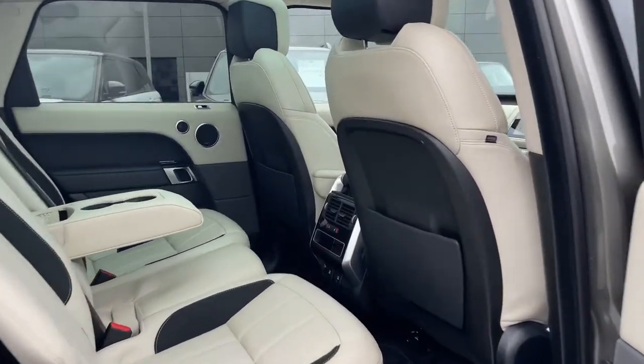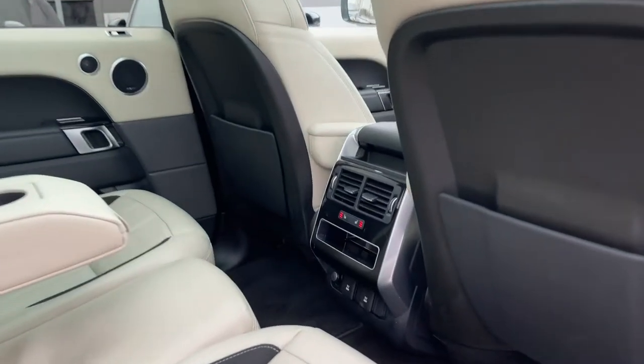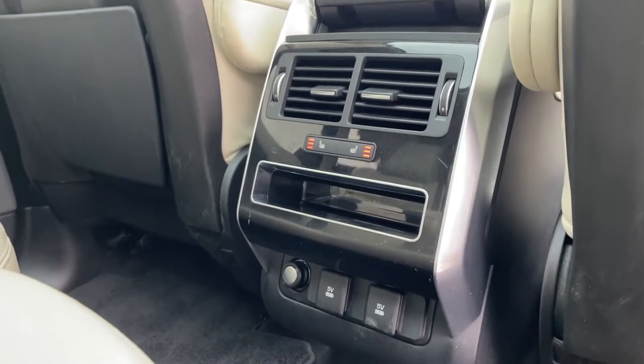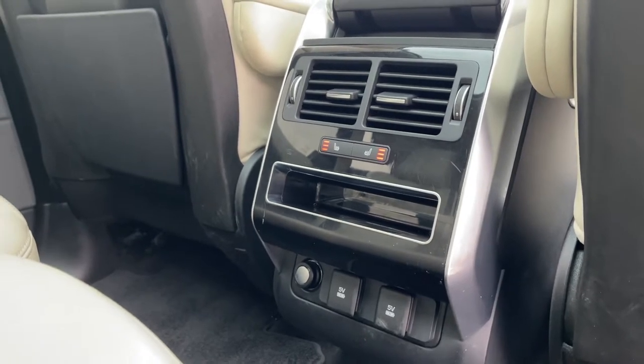Now taking a look at the rear seats of the vehicle, we are instantly drawn to these air vents where we can control the airflow in the rear of the vehicle. We can also set the temperature on our heated rear seats.